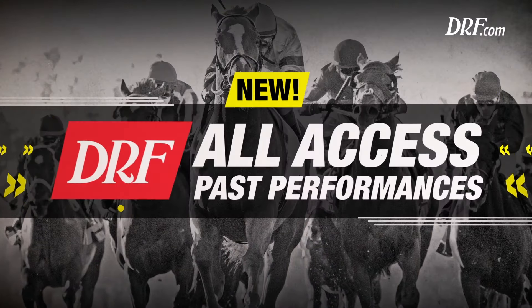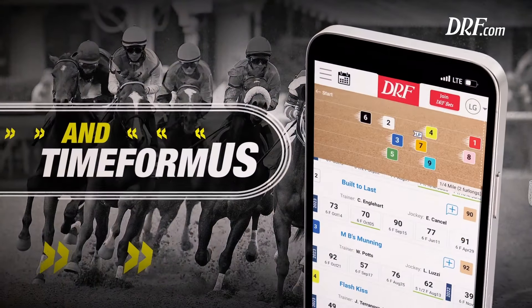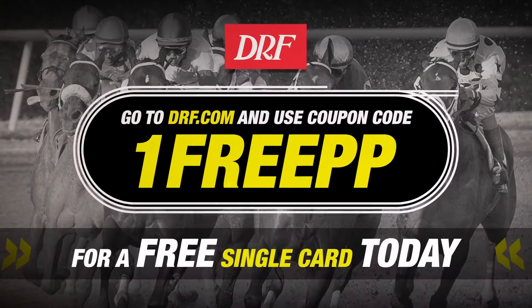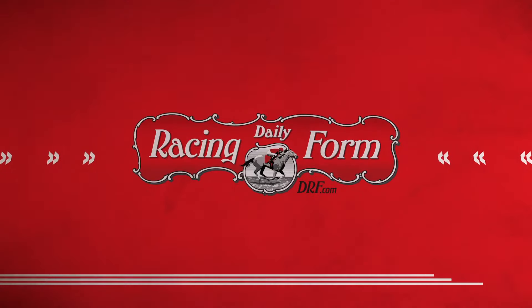Win big with the new DRF All-Access Pass Performances. With one best-in-class product, you now get all three pass performance formats. Go to DRF.com and use coupon code 1FREEPP for a free single card today.